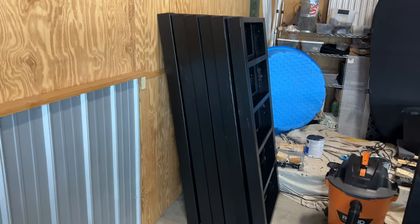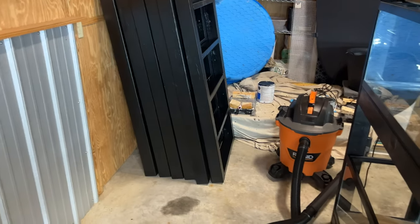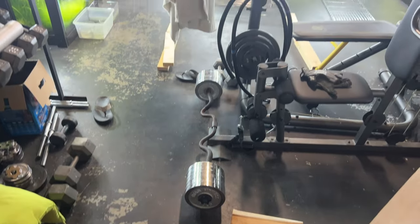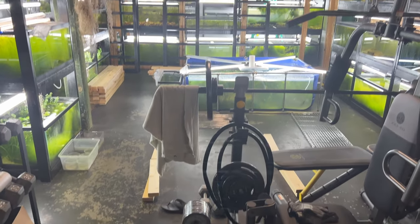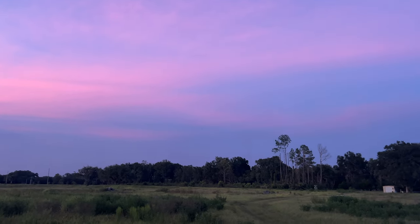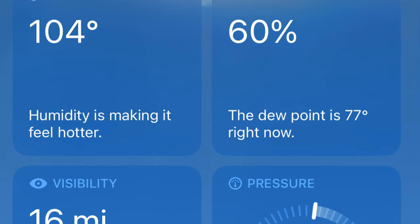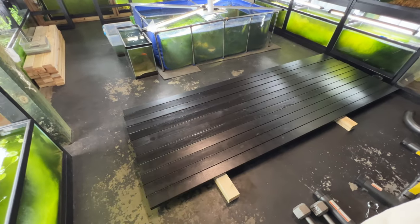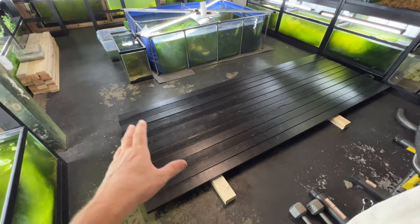Third set squared up. Now I gotta get these legs painted — the fish barn is an absolute wreck right now, but getting it done though. Legs have been painted; now to drill them, screw them, and get them put on.